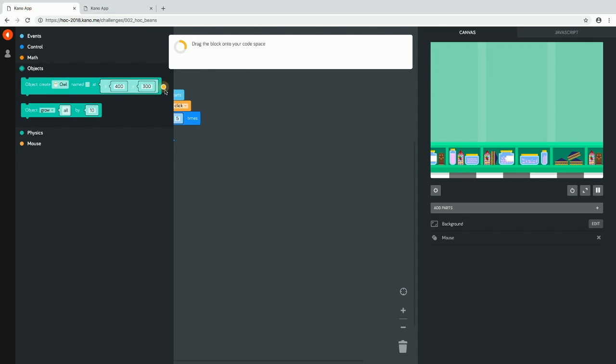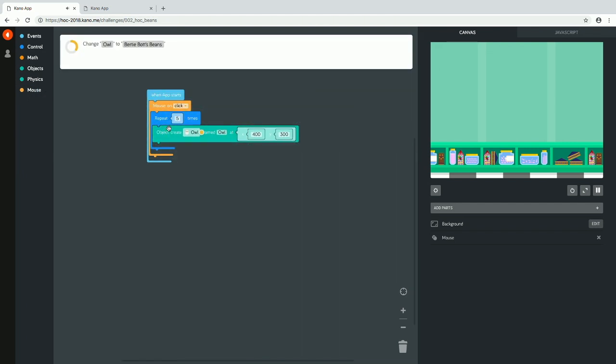Educators running a class of young coders can leave them to work through on their own — there's enough guidance that they won't get lost or confused, and the instructions are on screen for the teacher too. We don't want an owl this time; we want some Bertie Bott's Beans. By default, the X and Y coordinates are 400 by 300, placing the beans roughly in the middle of the screen. Click, and there are beans right in the middle!